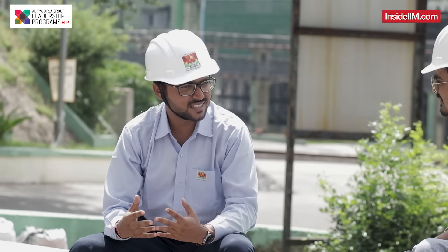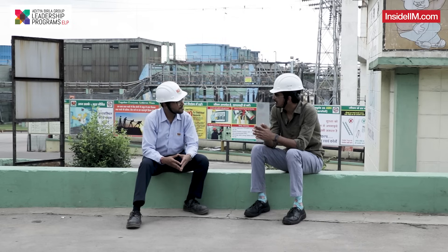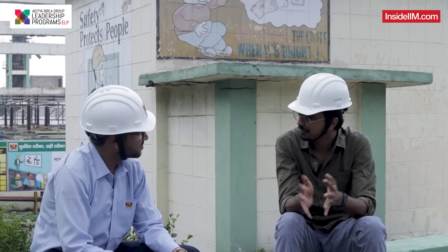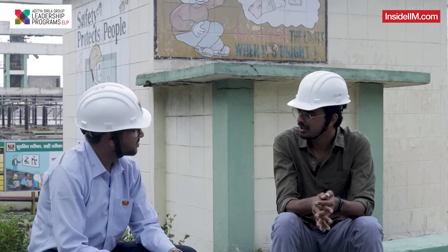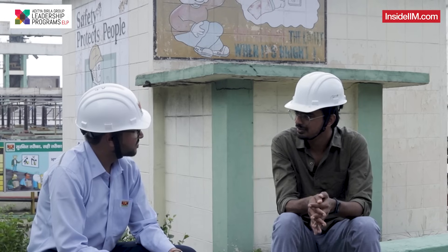We will talk about your work a little more, roam around, and see how this particular process works. I would request you to take me to some of the places that you visit and work, so we can show our audience how this particular chemical factory works.